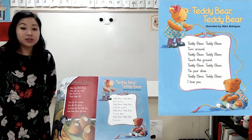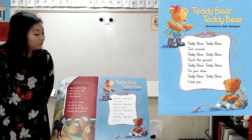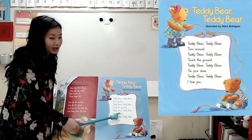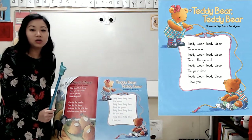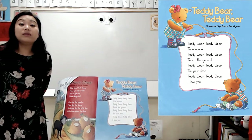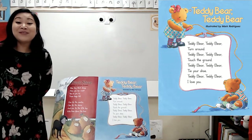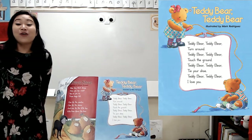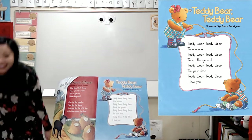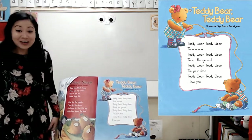Now let's look more closely at our poem. What do you notice about the words? Turn around, touch the ground, tie your shoe — all those things are instructions. This poem is giving you instructions or directions for what you're supposed to do, like when we play Miss G Says. Miss G says, turn around. Miss G says, touch the ground. Miss G says, tie your shoe. Those are all instructions or directions.